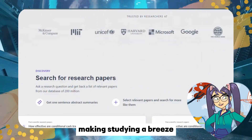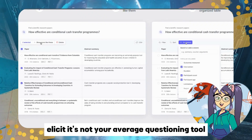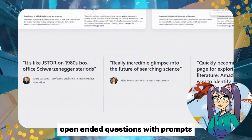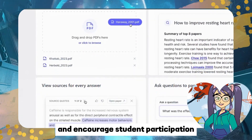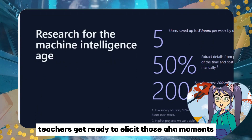Here's something to spark classroom discussions: Elicit. It's not your average questioning tool — it's a game changer. Open-ended questions with prompts, hints, and feedback, Elicit is designed to foster deep understanding and encourage student participation. Teachers, get ready to elicit those 'aha' moments.